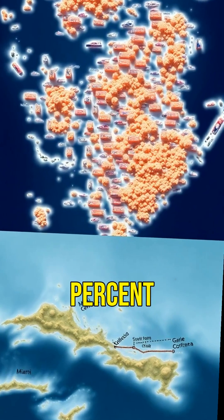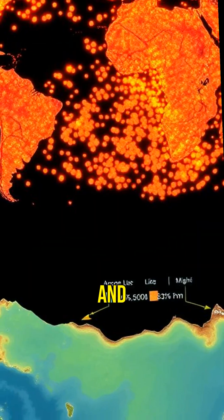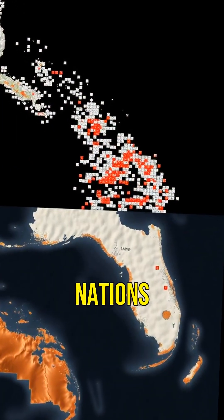The kicker? Eighty percent of everything you own was on one of those dots, and each one is spitting out more CO2 than some entire nations.